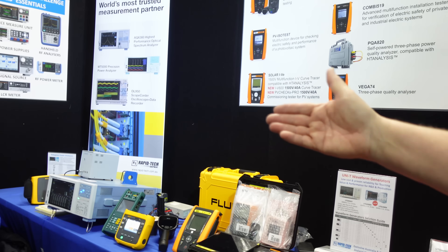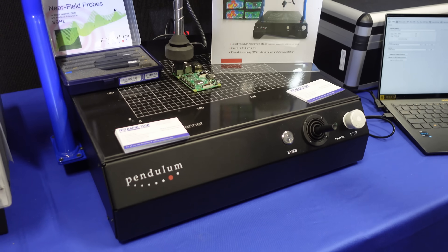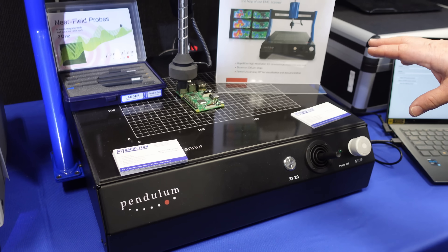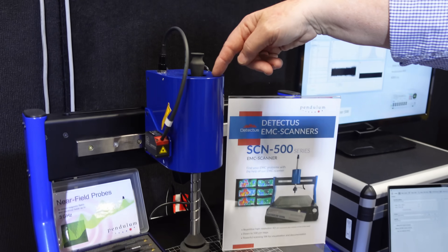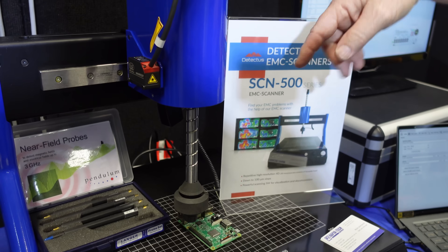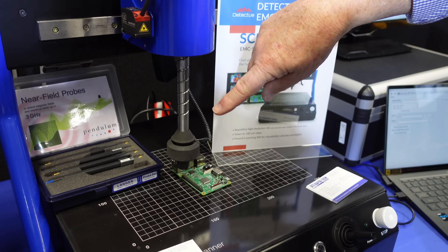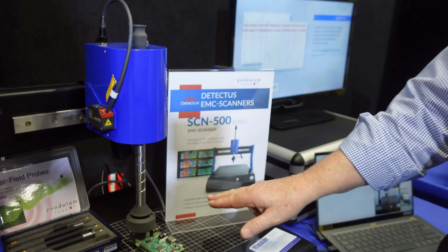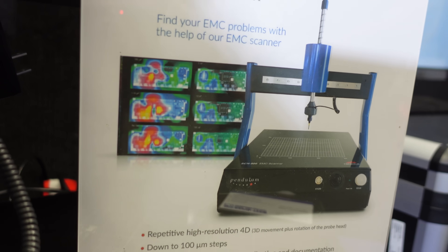What else are you selling here? We have a wide range of products. Over here, Pendulum is really well known in frequency counters and reference standards. This is a company they bought called Detectus — it's an EMC scanner. The head does X, Y, and Z, but also rotates — so it's a four-dimensional scanner. It uses a laser distance meter so you can actually profile the topography of the board. So if you've got some big electrolytics, it'll go over them and down onto the surface mounts. Then you do the scan for the EMC side and get the RF heat map.